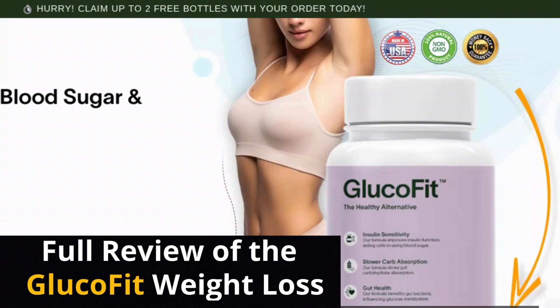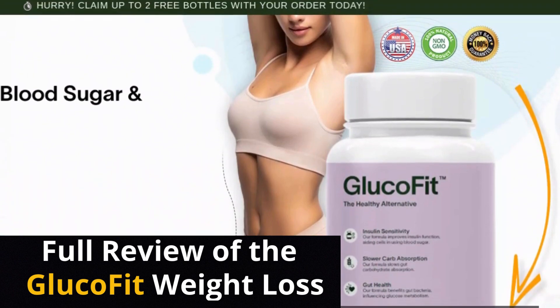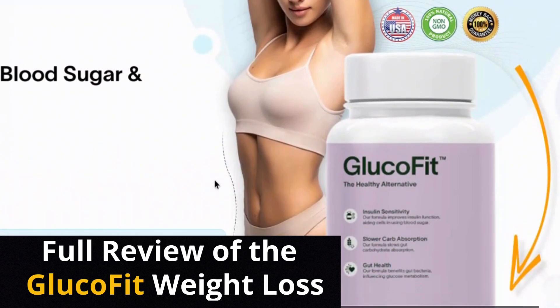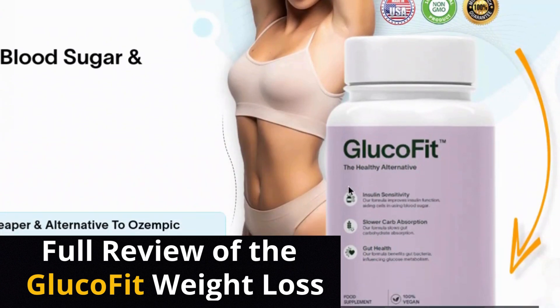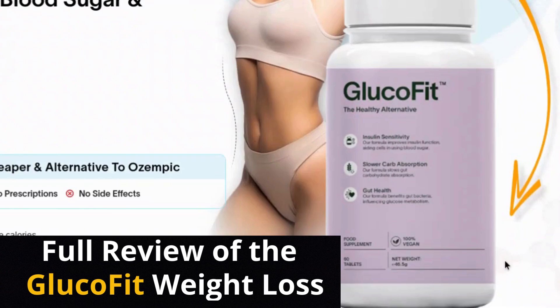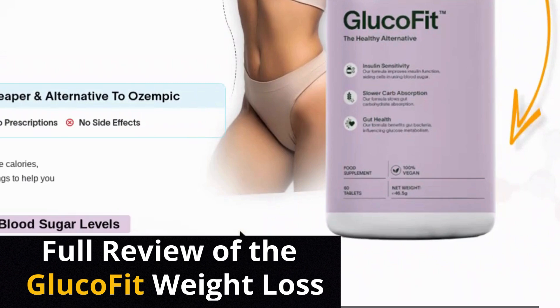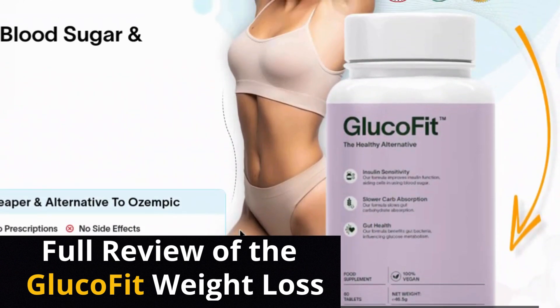Hello everyone, how are you doing? My name is Lucas and welcome to my channel. If you're wondering does GlucoFit really work, then you've come to the right place. In this video I'm going to give you a full review of GlucoFit and share everything you need to know about this supplement. If you're curious to find out whether GlucoFit actually works, stick around until the end of this video.